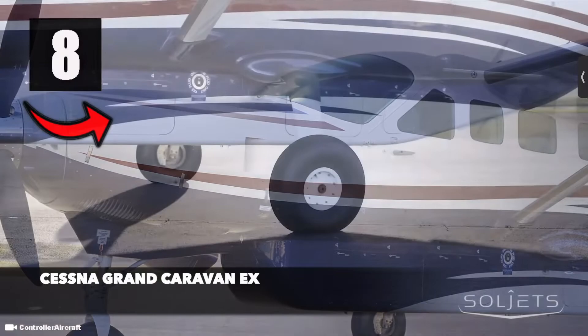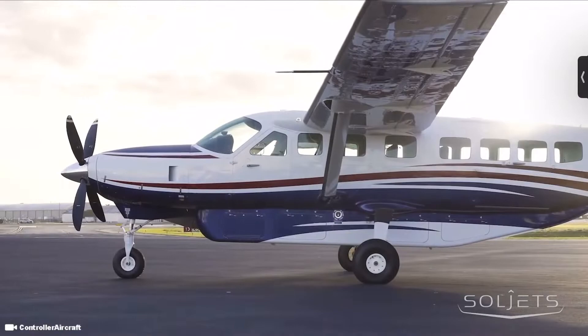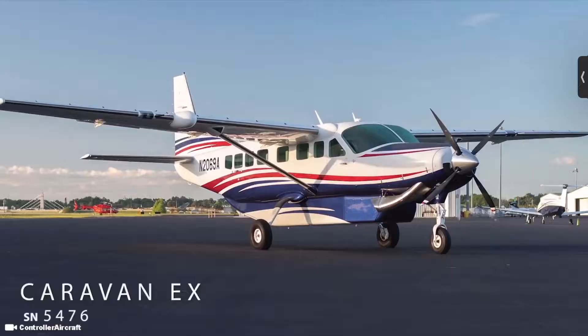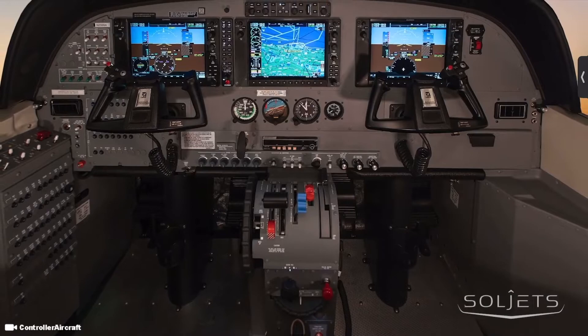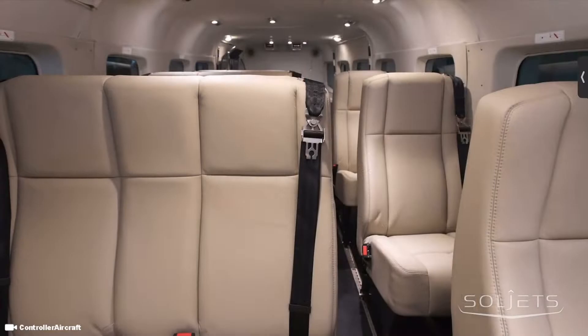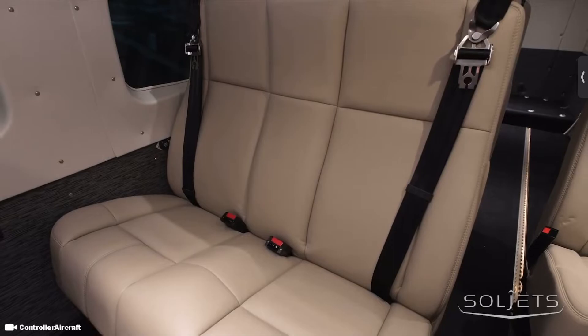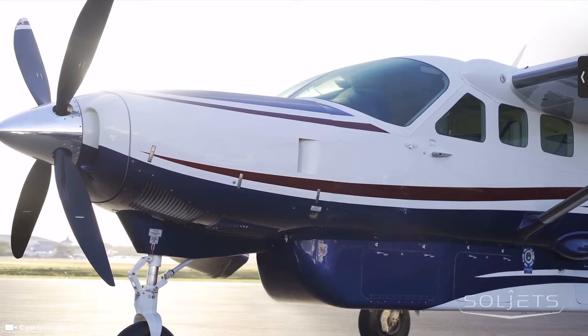Number 8 is the Cessna Grand Caravan EX, an aircraft known for dependable and efficient performance by regional airlines, charter operators and cargo carriers worldwide. The Grand Caravan EX turboprop was engineered for challenging missions, high payloads and short rough runways, while delivering single engine economy and simplicity. It carries up to 14 occupants with increased speed and climb capability, plus a takeoff ground roll of only 1,399 feet. Its powerful Pratt & Whitney Canada engine delivers 867 horsepower, with low direct operating costs and factory support.